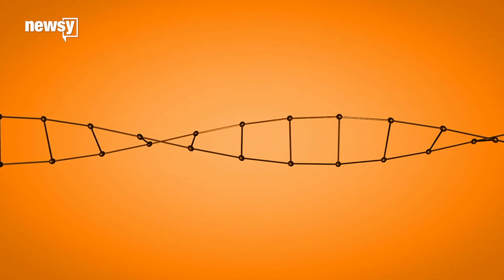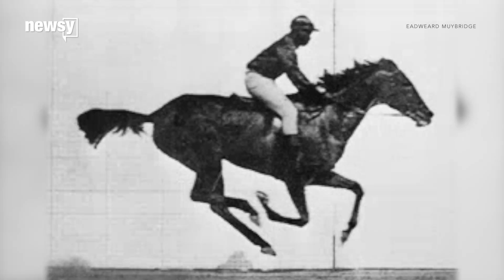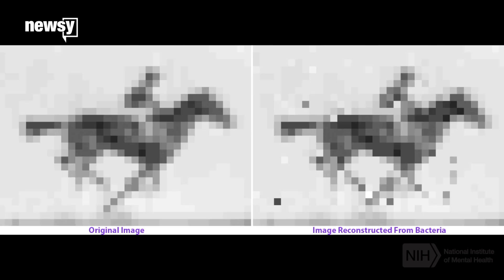Usually those DNA chunks contain information about the cell, but researchers created new sequences that corresponded to pixels on this image of a horse galloping. Five frames of that GIF were encoded into living E. coli cells. Researchers then sequenced the genes of those cells and were able to reconstruct the image with 90 percent accuracy.